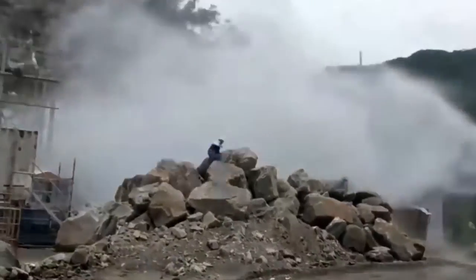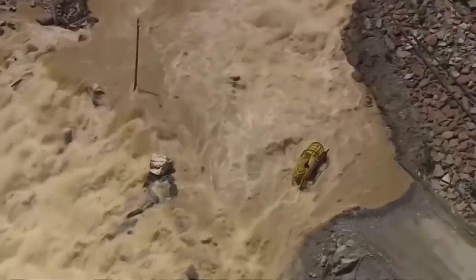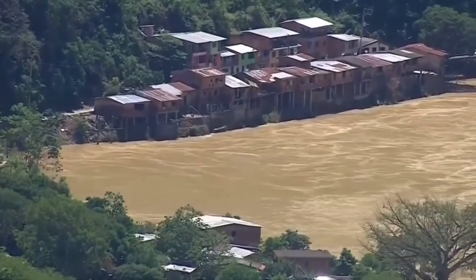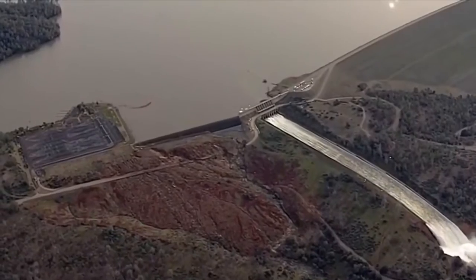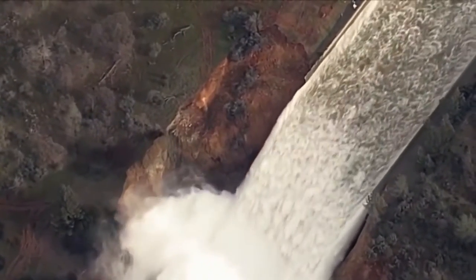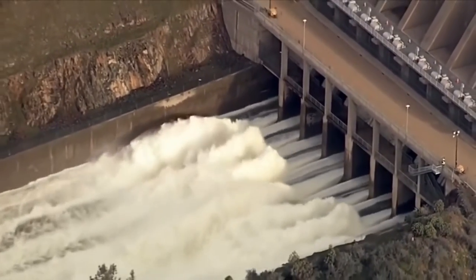I think construction workers have never been in more danger.